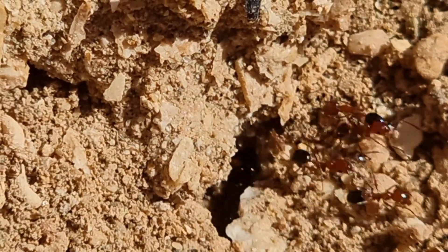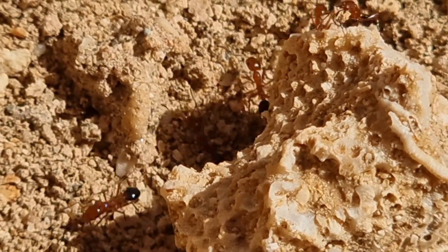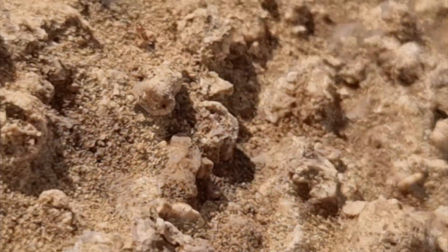Unfortunately, I only found these precious few minutes to film what I have here now. Let's take a second to appreciate the species that I've stumbled across here. Look at their amazing bi-colour — their red bodies with their dark black shiny gasters.